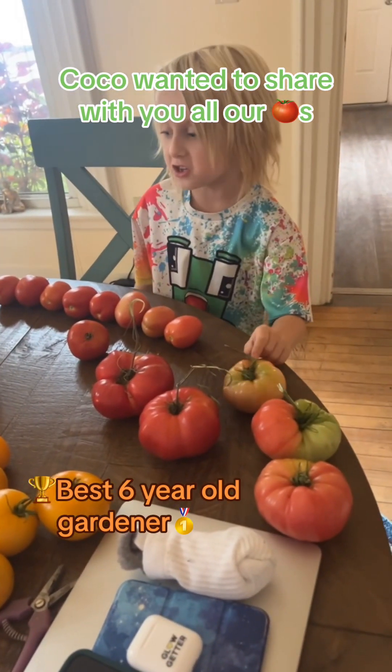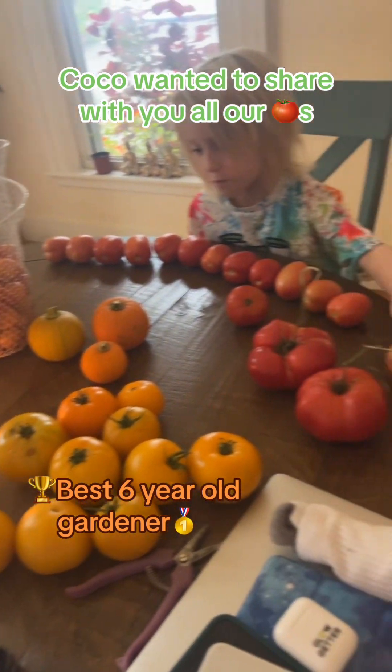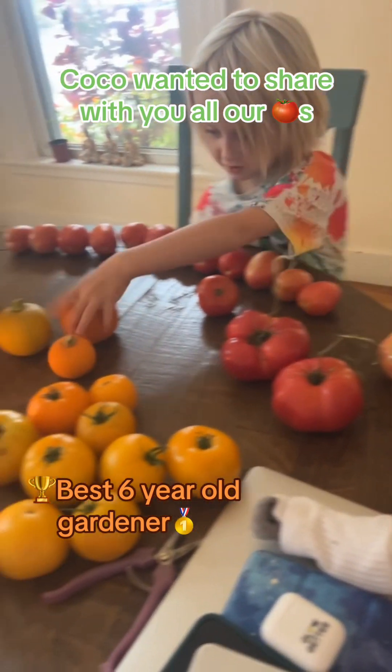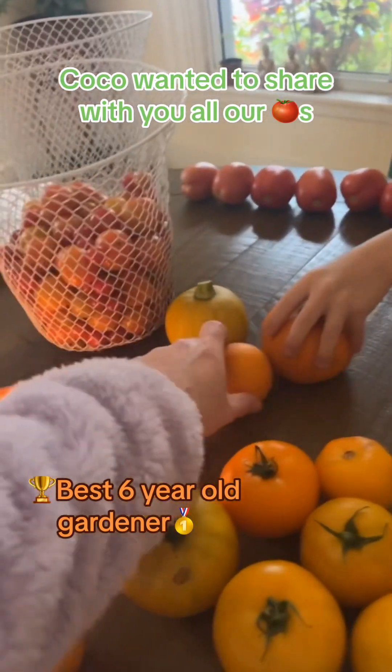So this is all of our big tomatoes and our pumpkins right here. I got pumpkins! Pumpkin. Uh oh, there goes a pumpkin. Run away pumpkin.